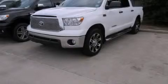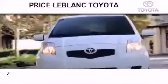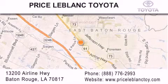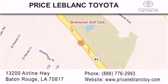Contact us today and schedule your opportunity to see this vehicle in person. Thank you for shopping at Price LeBlanc Toyota Scion, conveniently located at 13200 Airline Highway in Baton Rouge. Please contact our internet department at 888-776-2993 for special internet-only pricing. Come by and see us today, darling!